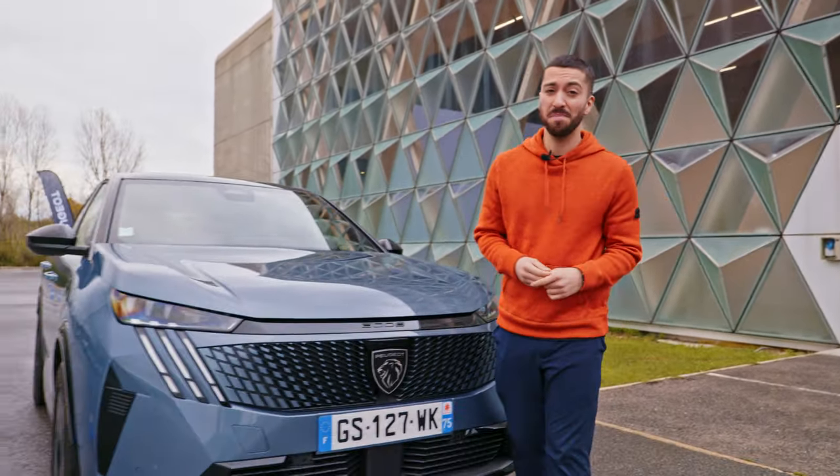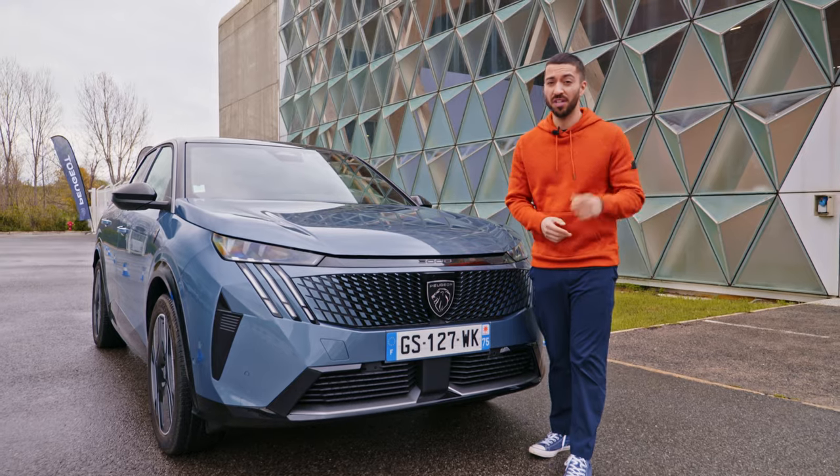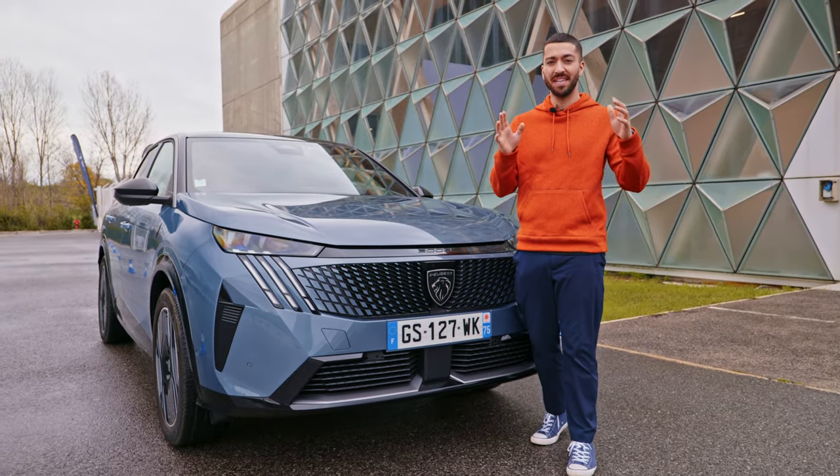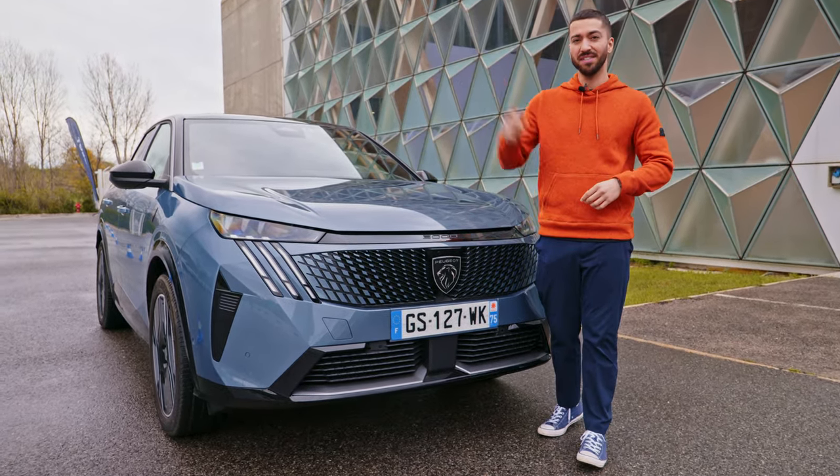So it turns out that the Peugeot e3008 can definitely take it to those premium marks. We won't know for sure until we drive one in Britain in the next few weeks, but for now if you need more inspiration on new SUVs, check out the ones linked here.